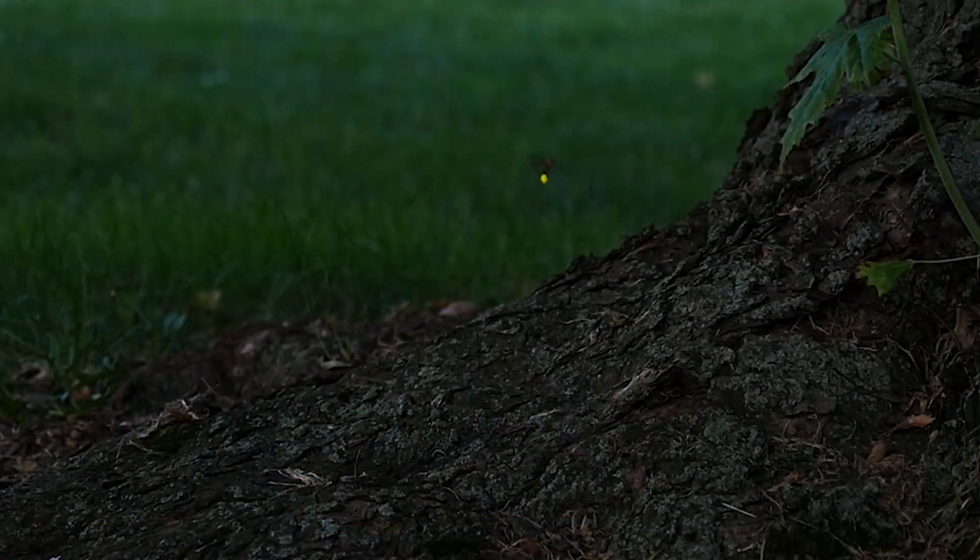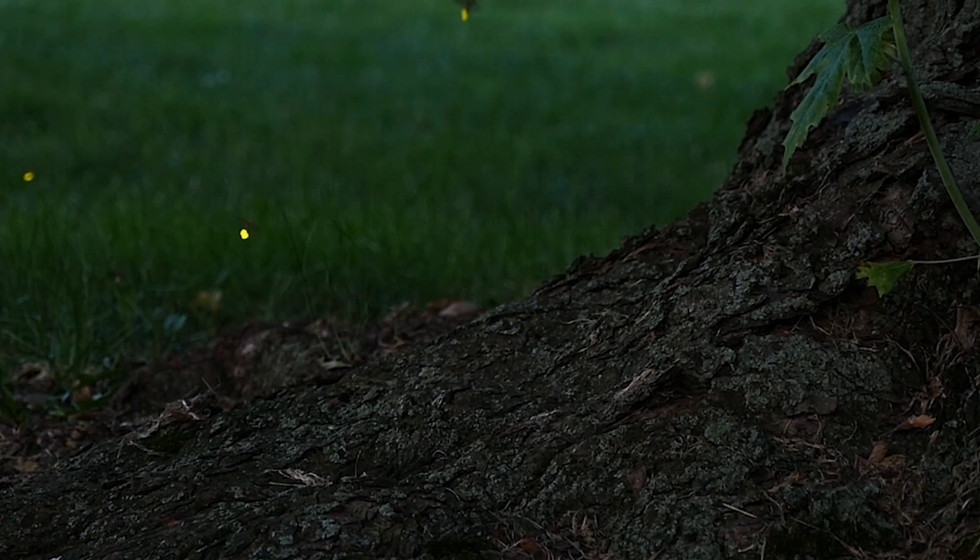There are many different species of fireflies and not all of them glow, but the species I most commonly encounter flash in a J swoop. They hover close to the ground and when they start glowing they do a short dip and then fly upwards, forming J-shaped streaks of green light in the air.